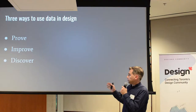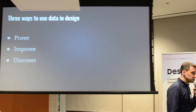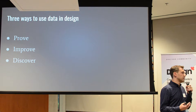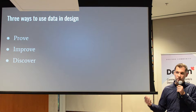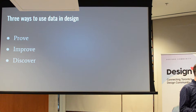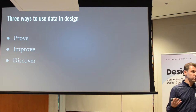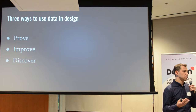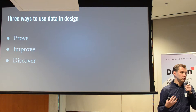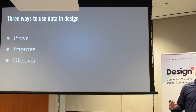Three ways to use data in design — there are many more than three, but I'd like to talk about these: prove, improve, and discover. First, prove. You can use data to prove that your design is actually working. At some point you'll come across a stakeholder who asks, 'How do you know this is working?' So you use data to prove it — tracking conversion metrics, different usability scores. When you're designing, you should be thinking about KPIs that you assign to your designs. It's not just about great interaction or visual design; you need to make sure it's performing well.